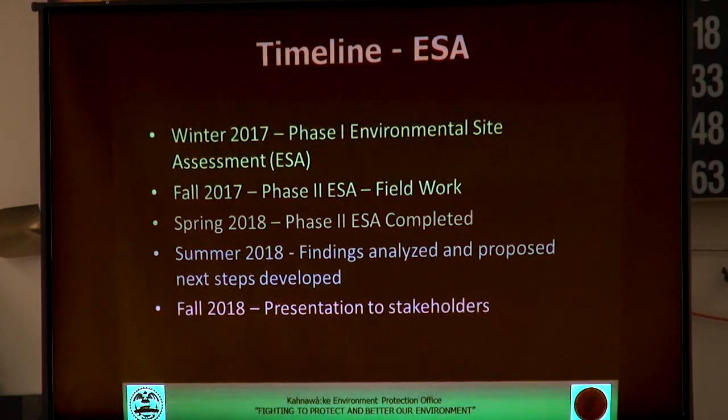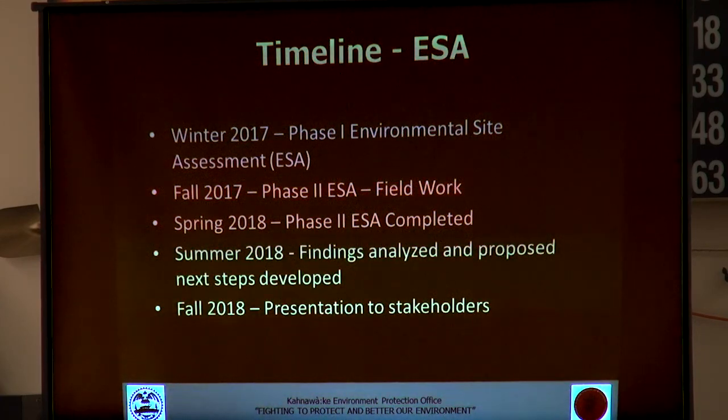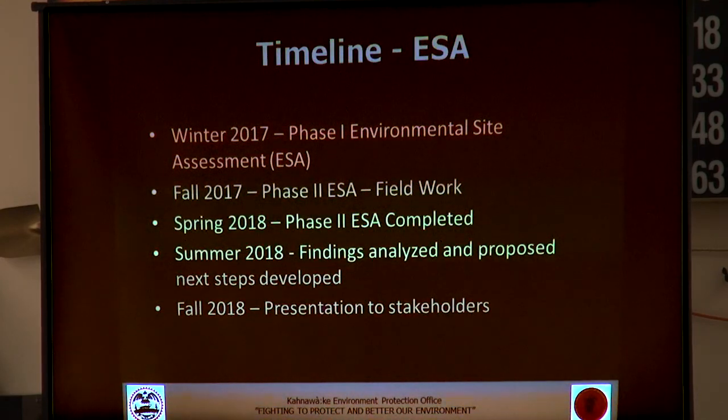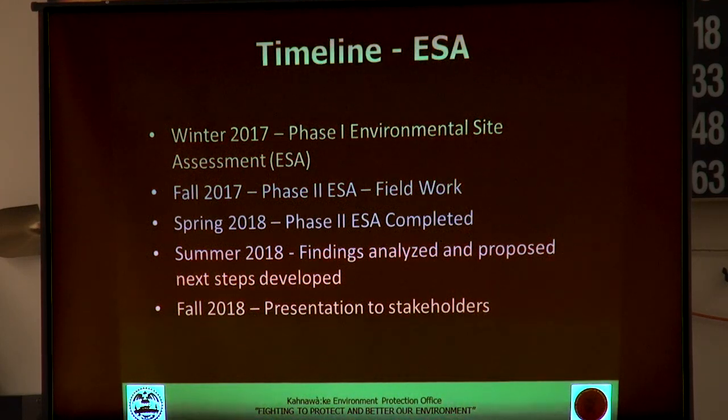Both phases were completed. The phase one was started in early winter — January and February 2017. The phase two began field work in fall of 2017, and was completed in spring of 2018. Following that, there was an analysis of all the results gathered, and we're now presenting those results here.